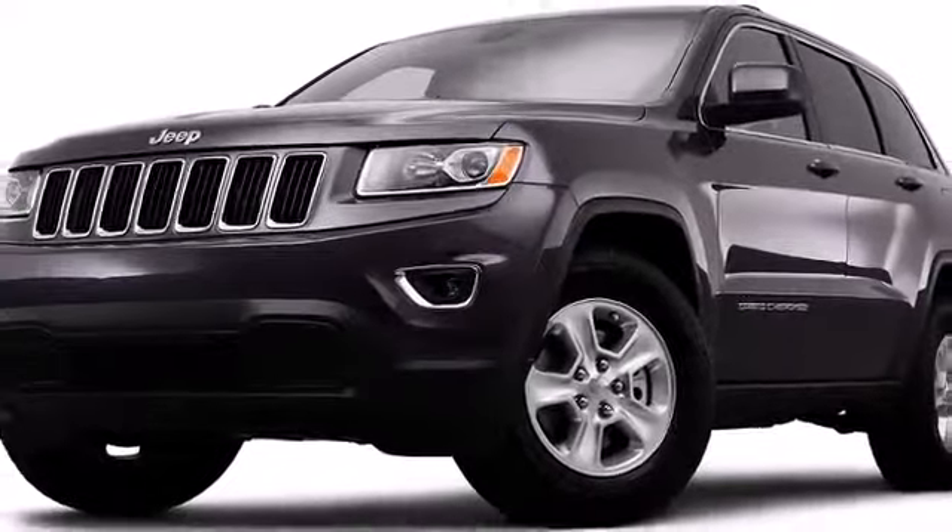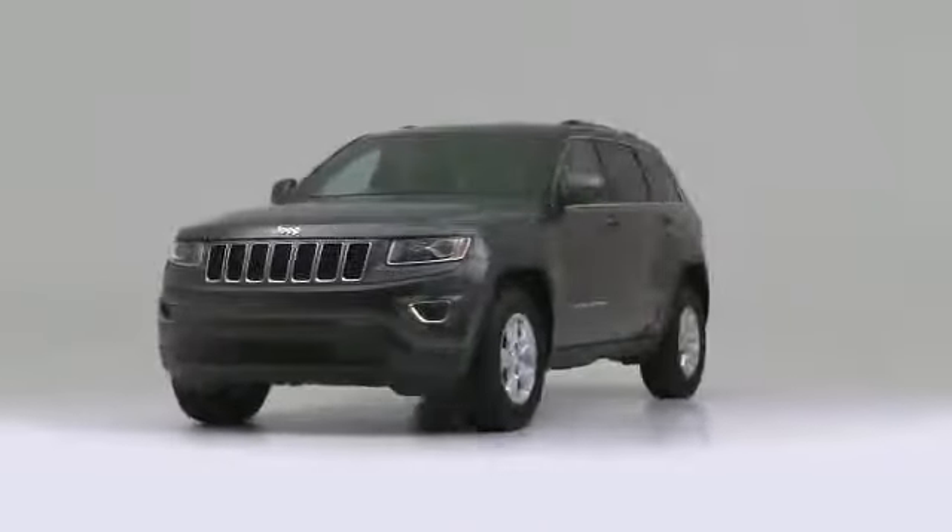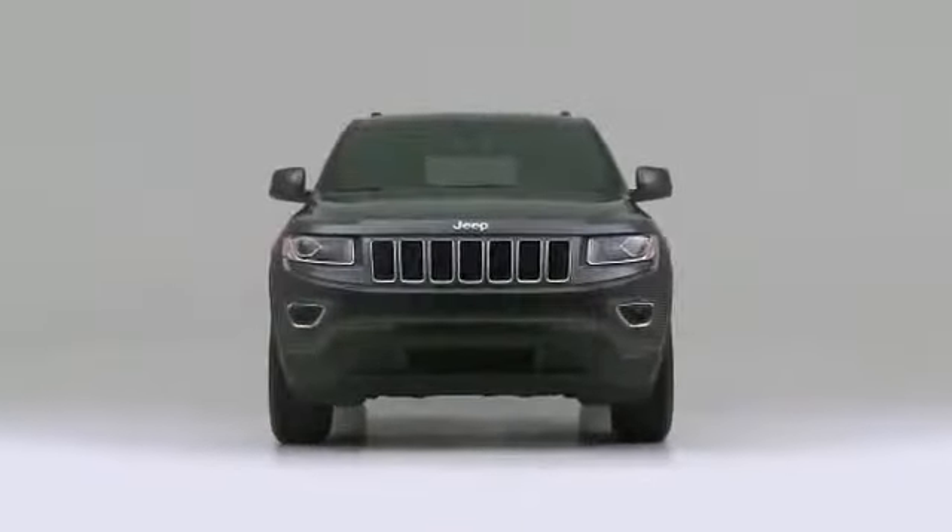The 2014 Jeep Grand Cherokee: maximum utility meets passenger comfort in the midsize segment.